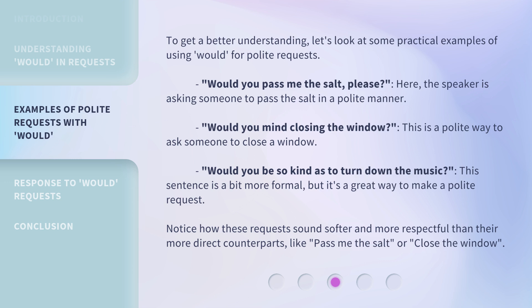To get a better understanding, let's look at some practical examples of using 'Would' for polite requests. 'Would you pass me the salt, please?' Here, the speaker is asking someone to pass the salt in a polite manner. 'Would you mind closing the window?' This is a polite way to ask someone to close a window. 'Would you be so kind as to turn down the music?' This sentence is a bit more formal, but it's a great way to make a polite request. Notice how these requests sound softer and more respectful than their more direct counterparts, like 'Pass me the salt' or 'Close the window.'